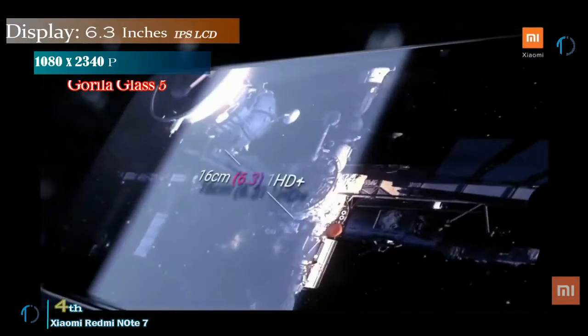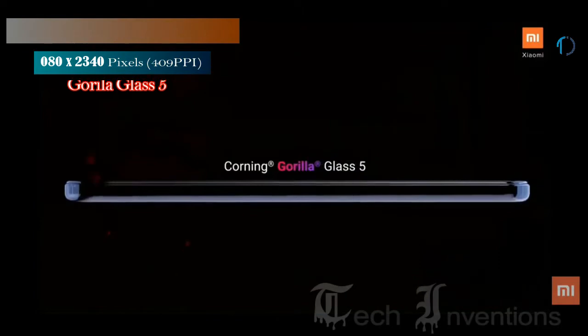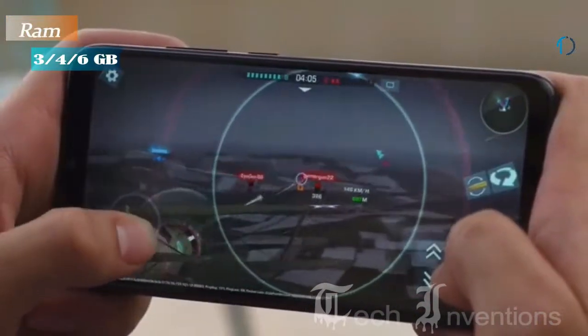The phone comes with a 6.3-inch touchscreen display with an aspect ratio of 19.5 by 9. It is powered by an octa-core Qualcomm Snapdragon 660 that features an artificial intelligence engine, along with 6GB of RAM.